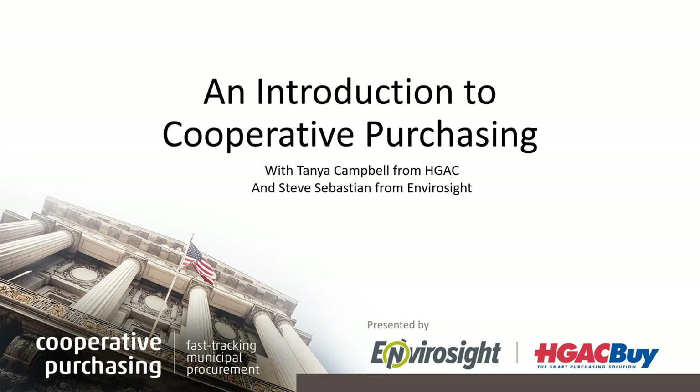Good morning, everyone. I'm Jake Wells, the marketing director here at EnviroSight. Thank you for joining us today for our webinar, An Introduction to Cooperative Purchasing. Today we'll be discussing how cooperative purchasing can help fast-track municipal procurement and steps you can take to take advantage of these nationwide programs.